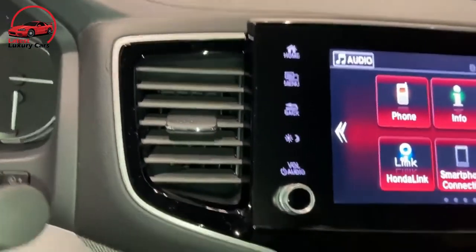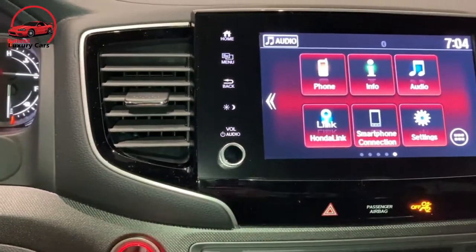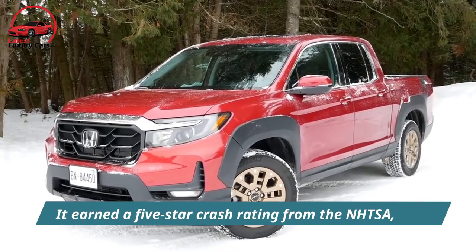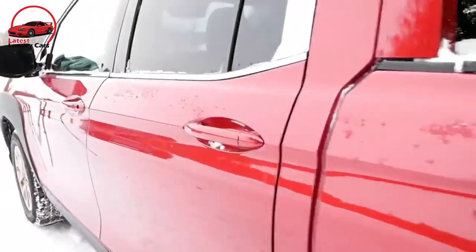Other standard features on the 2022 Ridgeline include automatic emergency braking, active lane control, and adaptive cruise control. It earns a five-star crash rating from the NHTSA, though the IIHS has faulted its front passenger protection.